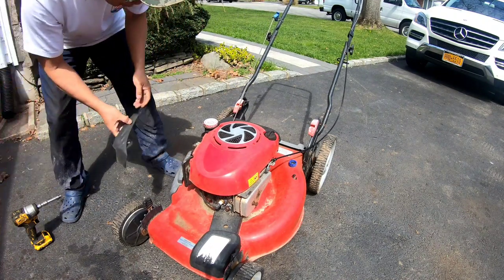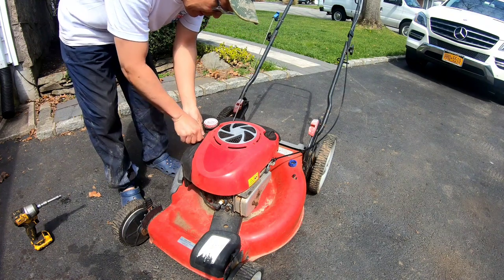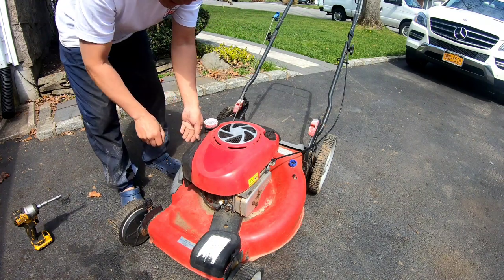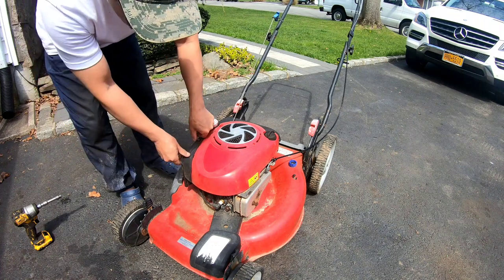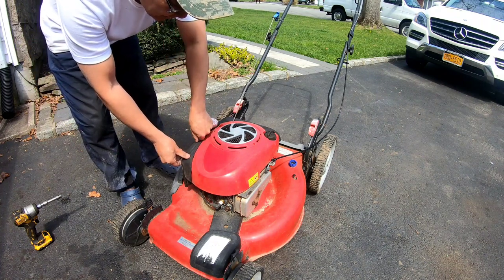It's actually a pretty good mower. $85 is a steal. All you need is a bagger. The self-propulsion doesn't work, which is why I'm willing to let it go for $85. Let's see if I can sell this later.